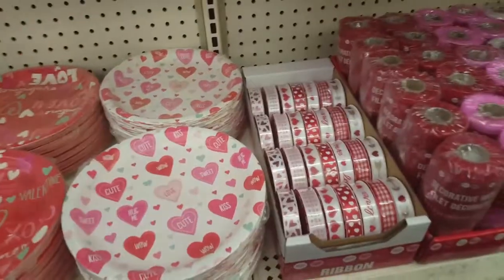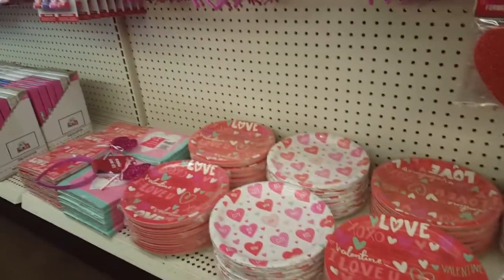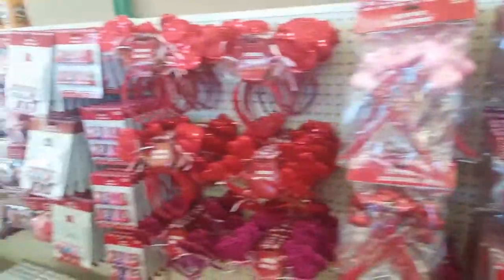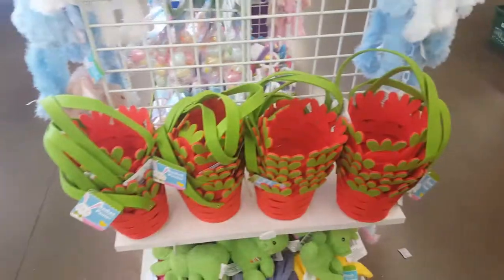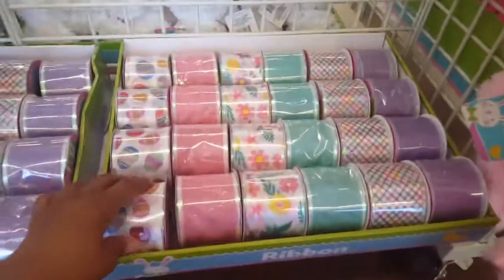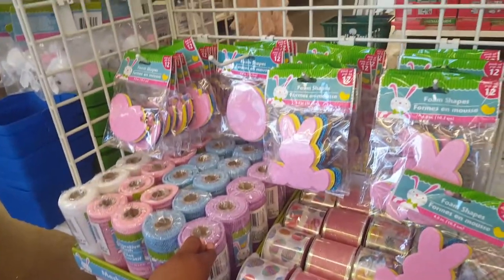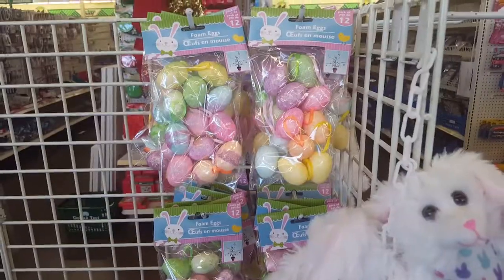They have some Valentine ribbon and cups and just all types of stuff going on in here — Easter, Valentine, Christmas. Look at these cute little Easter baskets, some more bunny. They got these cute little ribbons going on down here, some mesh, and some like backwards foam.